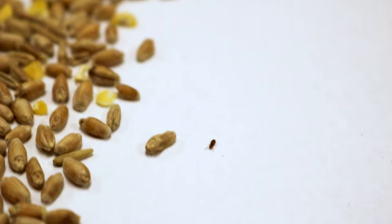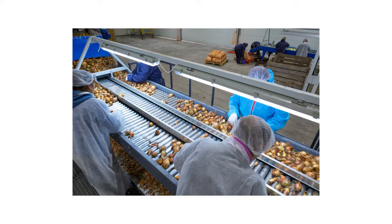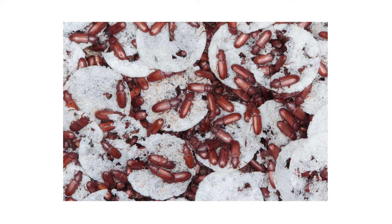Flour beetles are among some of the most common pantry pests that many people will deal with. Like many stored product pests, they can invade products from the food packing facility to the grocery store, then spread throughout a home's pantry. Large infestations of flour beetles can potentially cause hundreds of dollars in food damage, so in this video we'll show you how to identify and treat flour beetles so your pantry can stay free of these pests.